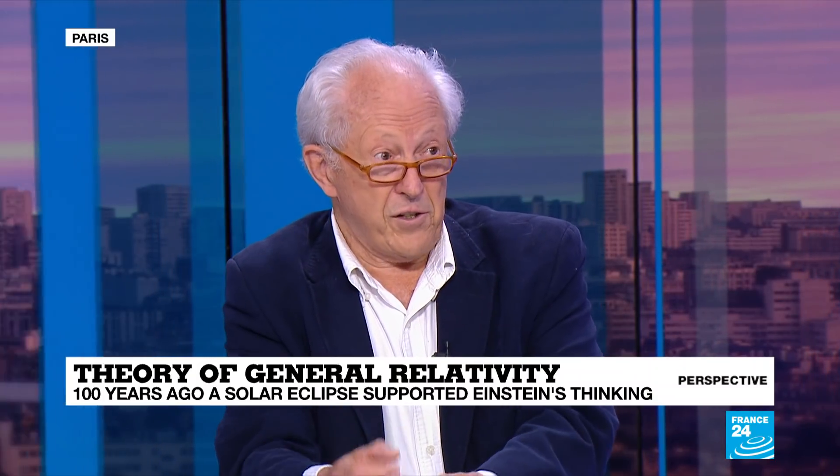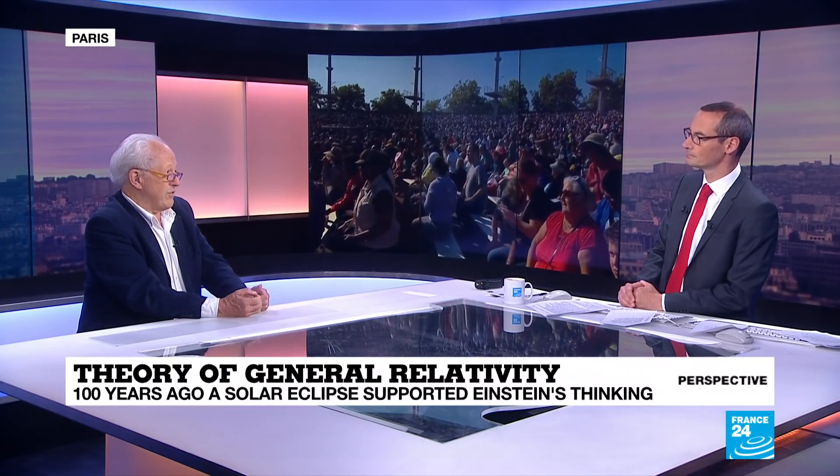Why are people so fascinated by space? Well, it's what underlies how the universe works. Gravity is what makes the moon go around the earth, the earth around the sun — it controls how the universe expands. And of course, the huge recent development is that gravitational waves have been detected. This was also another prediction of Einstein. Incredible technology has allowed that to be detected in the past few years, and that is now one of the major areas of astronomy.